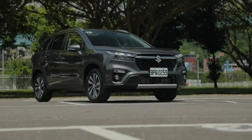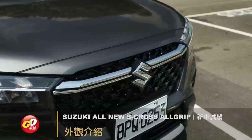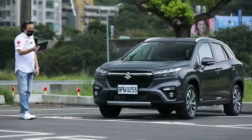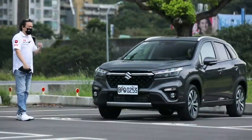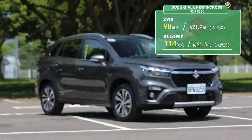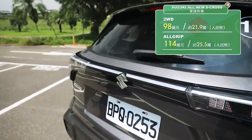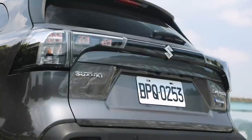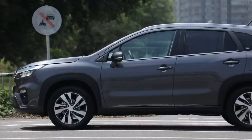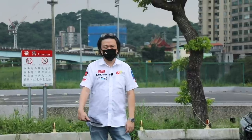我們今天試駕的SX4 S-Cross，跟Vitara比起來除了價錢有點類似之外，其他全部完全不一樣。比較大的車身、比較長的軸距讓你空間表現比較好，引擎動力是一樣的，底盤設計也都大致相同，只差在空間還有配備上的不同。今天試駕的是114萬四輪傳動版本，這個價錢老實說有一點尷尬。